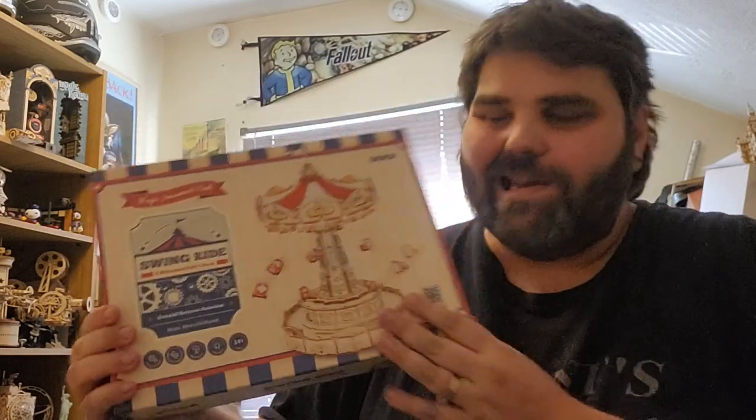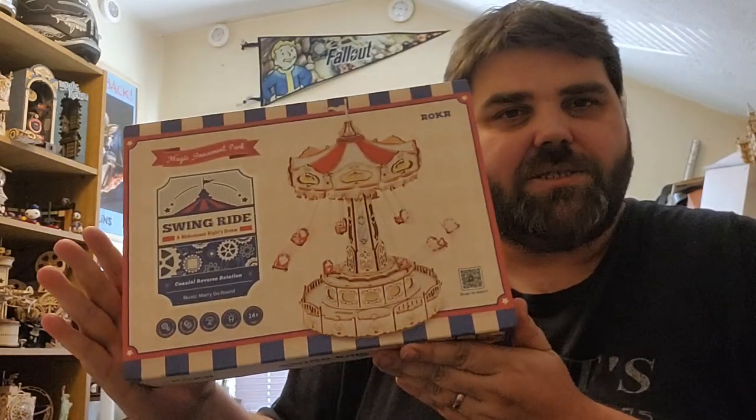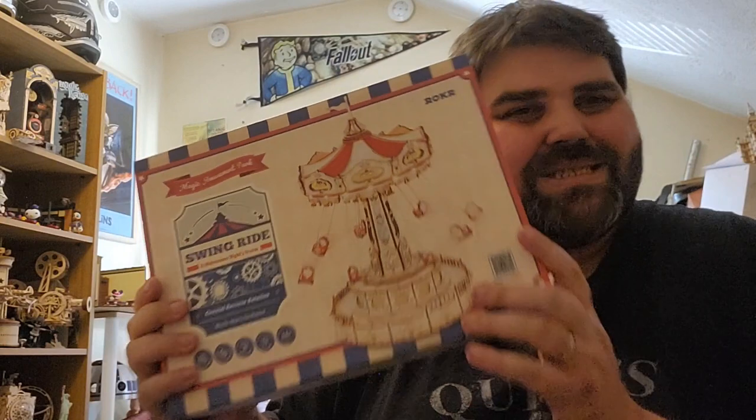I have bought the Roker Swing Ride, and it comes with very lovely packaging — it's got this carnival packaging going on. This is quite a unique one for Roker.